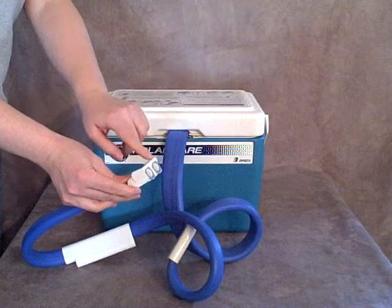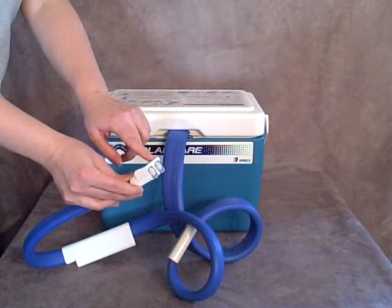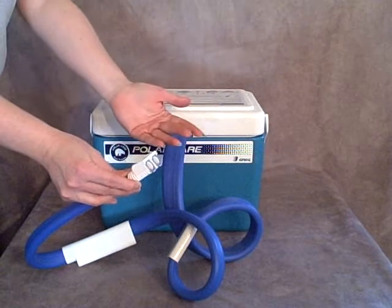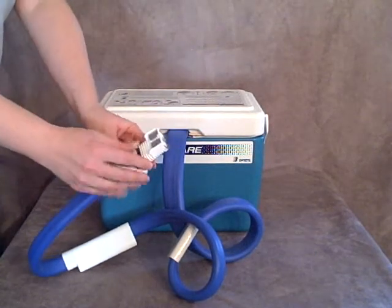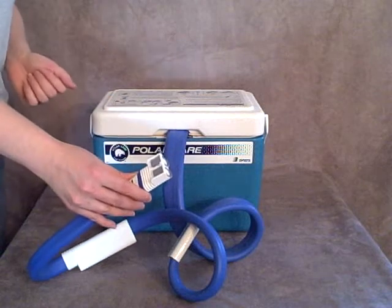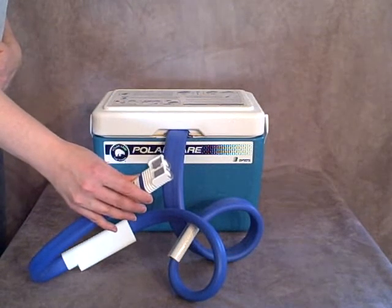so this can connect into virtually any Breg wrap-on pad, which will work on different body parts like the hip, the shoulder, the knee, the foot. There are a variety of different pads, even multi-use pads if you have aches and pains in various areas.